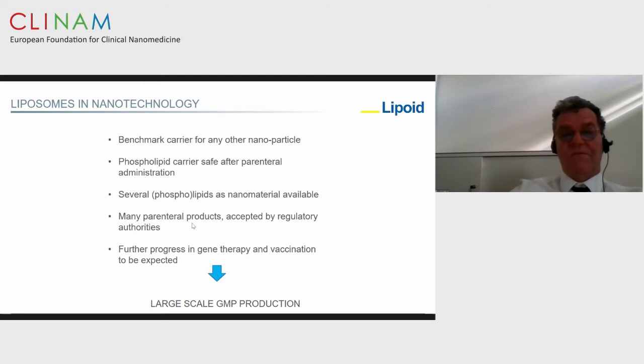At the moment there are many parenteral products which are accepted and regulated by authorities. There is much attention being paid to the use of liposomes as part of gene therapy, and especially because of the COVID-19 crisis, for vaccination purposes.